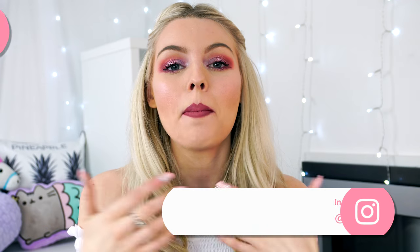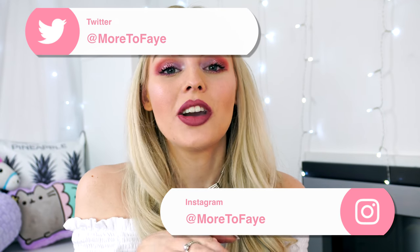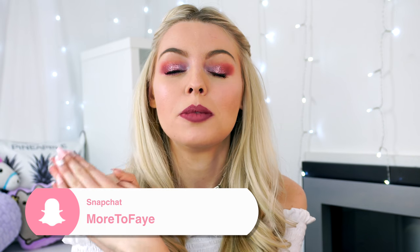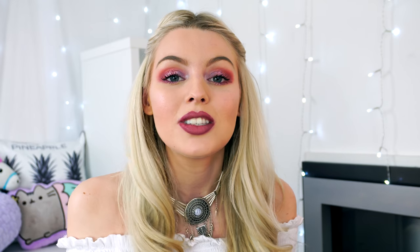Hey everyone, welcome back to my channel. My name is Beth and today's video is a really exciting one. This video is in collaboration with Lucky Checkout — this is the second part. The first part was explaining what Lucky Checkout is and how I purchased all these products through it. This video I will be testing a full face of Revolution Pro.